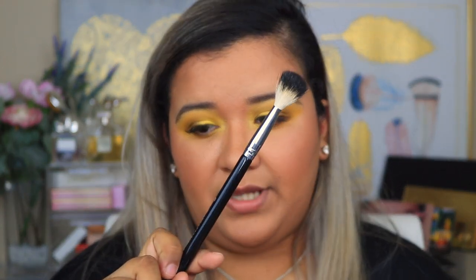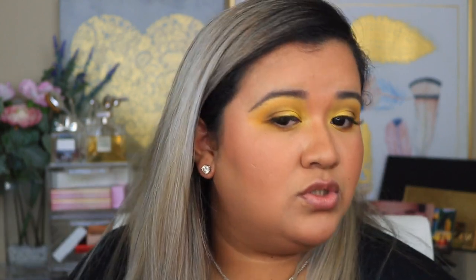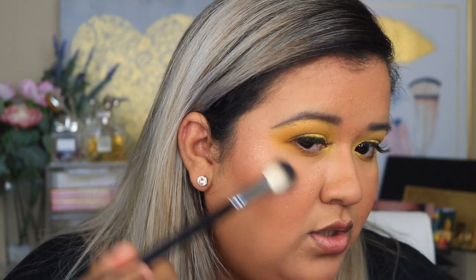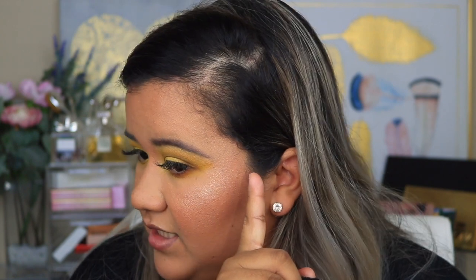I'm going in with my A23 brush and it doesn't look like it's picking up anything. I can already tell I don't like it — it's barely picking up anything on the brush. It looks like straight-up glitter rather than a highlight. There's a lot of kickback and fallout. It's pretty, but the glitter makes it look patchy and it's not something I would wear.